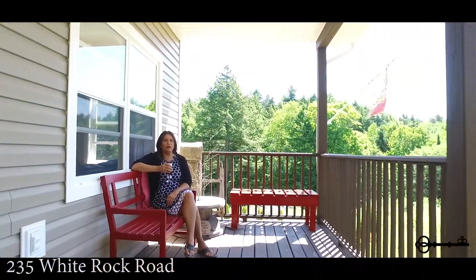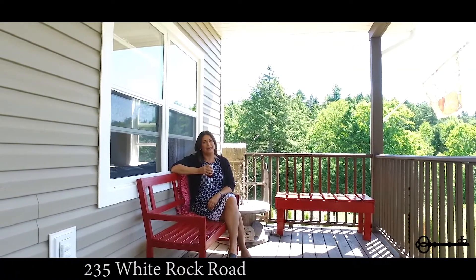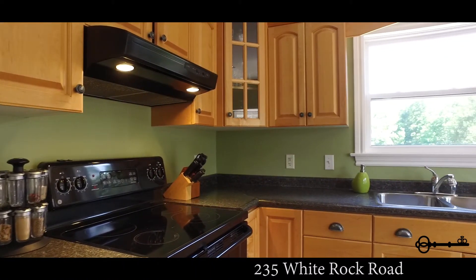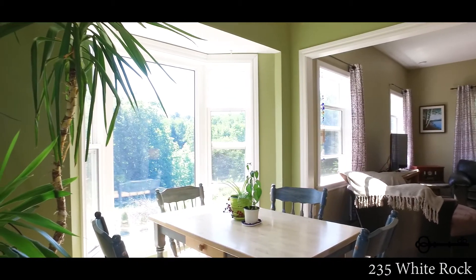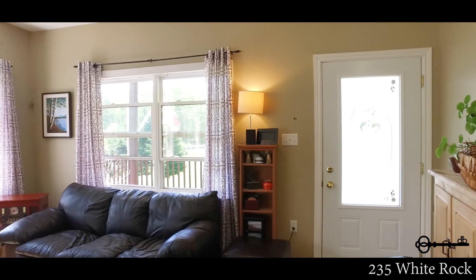You're going to love this super cute bungalow, from the front veranda to the private back deck. Custom layout, nine-foot ceilings with a bright kitchen and bay window dining, and a large living room.